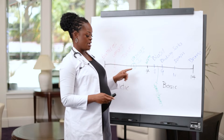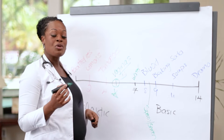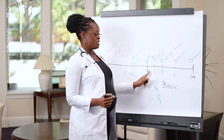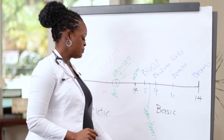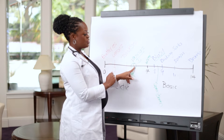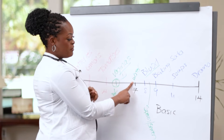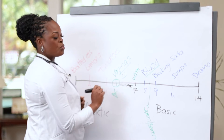Vaginas want to be at 4 to 4.5. Water we shower with, and sometimes try to put inside the vagina. Blood from periods has a pH of around seven to eight. Semen falls in that same range. Whenever an acidic and a basic substance come together, they neutralize. So if a vagina at around 4.5 meets semen at around 8, they neutralize and the vaginal pH shifts away from where it wants to be.